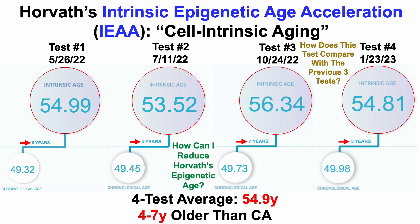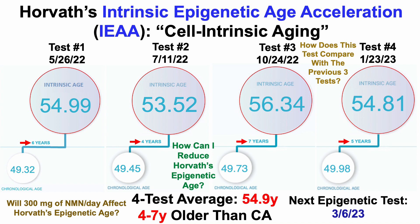The big question is: how can I reduce my Horvath epigenetic age? As many on this channel know, I track diet and supplements. With the next test I'll have five data points and can start looking for correlations. More specifically, I've been taking 300 milligrams per day of NMN with the goal of increasing NAD. Will that affect my Horvath epigenetic age or the other tests? We'll know in March — I'm sending blood for epigenetic analysis on March 6th, along with a full blood panel.